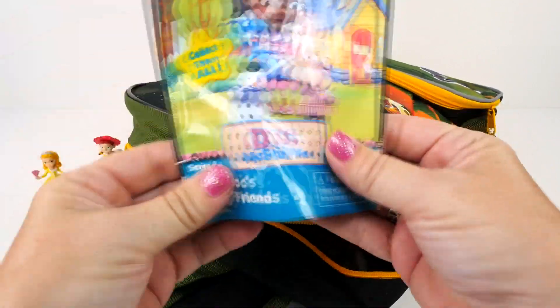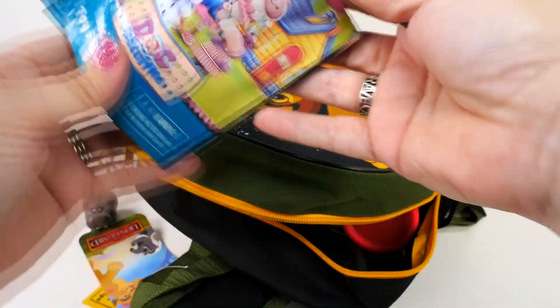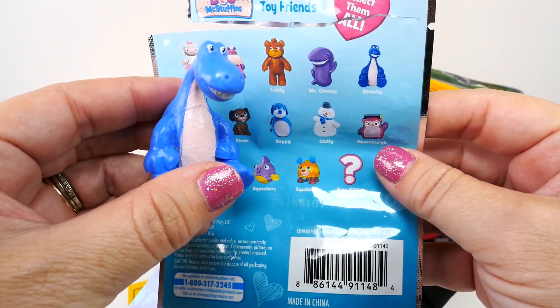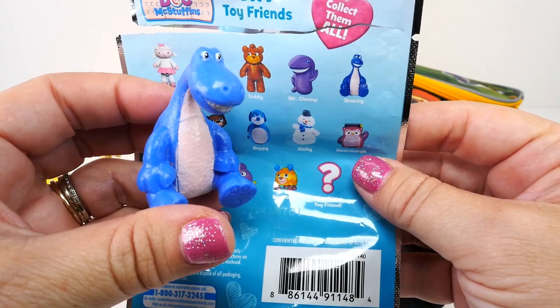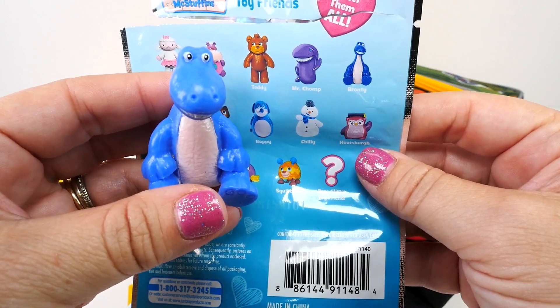Let's get to another surprise — what is it this time? It's Doc McStuffins, another Disney Junior toy. Here we go, someone new! Look — this little guy is so cute, its name is Brawny. This one's not new for us but it's still really cute. They keep coming out with more and more of these — this is series four, there's a surprise glitter one and I really like this one.